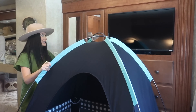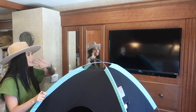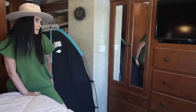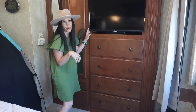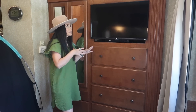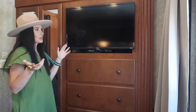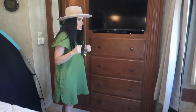Behind this is my closet and Travis's — we have some drawers and closet space here. This TV did not come with the RV. The TV when we bought it was actually broken, so we searched high and low for a TV that would fit, and my husband is amazing and installed this. We even put a little DVD player down there, so if we're out without service and we're boondocking, we can still watch movies.